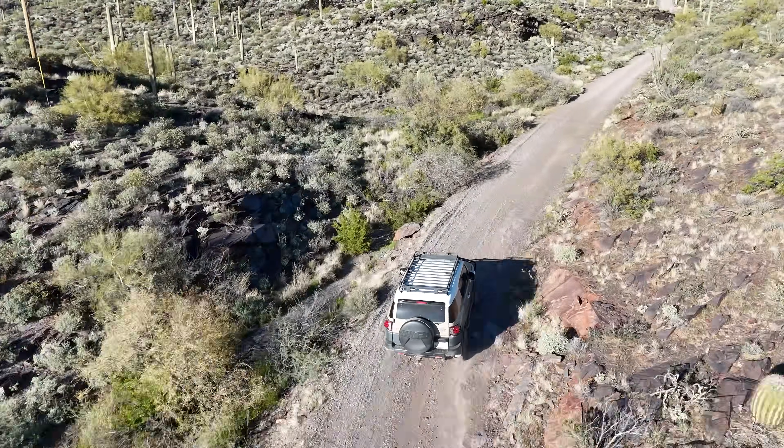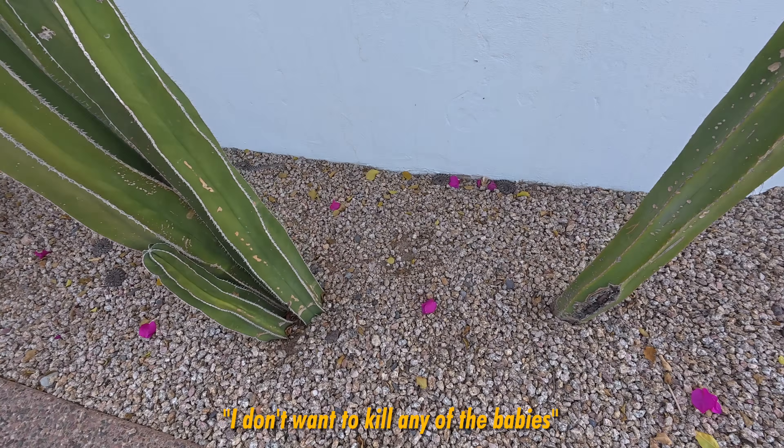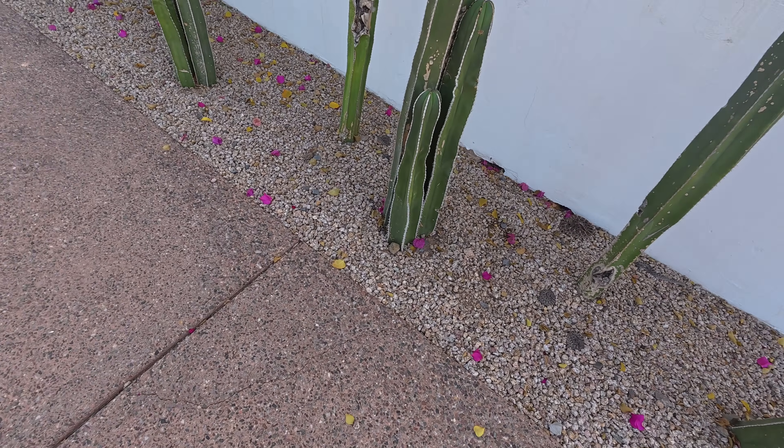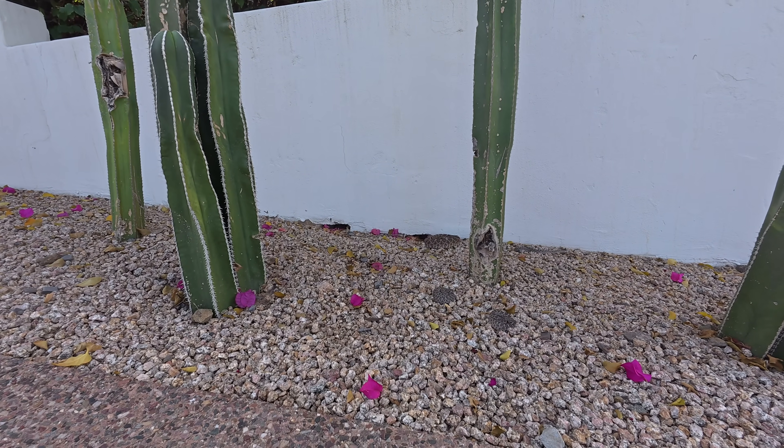Getting ready for the morning and my neighbor gave me a text saying, hey, I got a mother diamondback here with a bunch of babies. So I'm going to go up there and take care of that. He normally just moves them himself to the edge of the property — it's awesome, that's what everybody should be doing. But a mother with babies is a little bit more complicated.